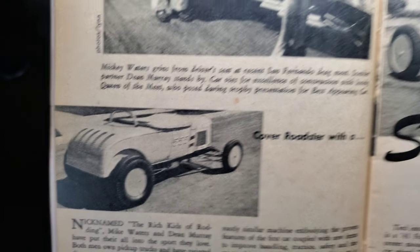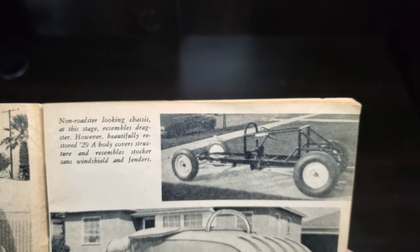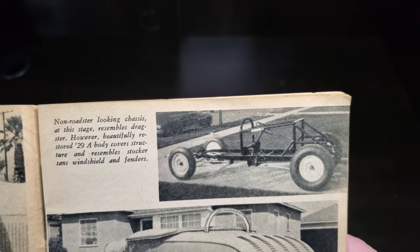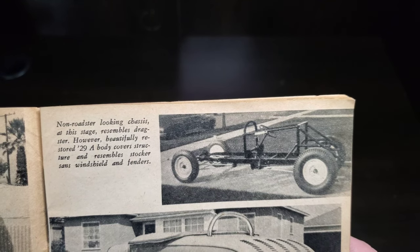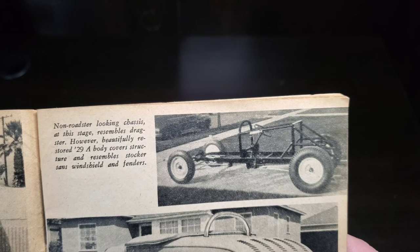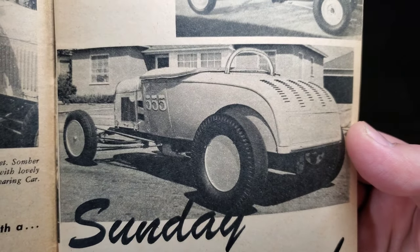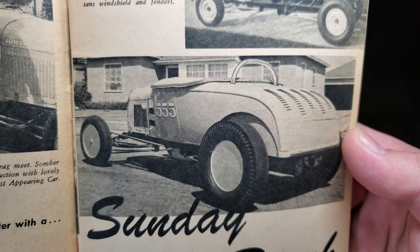There's the cover roadster with its outer skin removed. The non-roadster-looking chassis at this stage resembles a dragster; however, the beautifully restored '29A body covers the structure and resembles a stocker with its windshield and fenders. That's a good shot of the '29A.